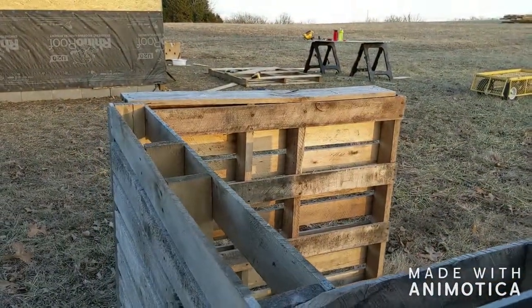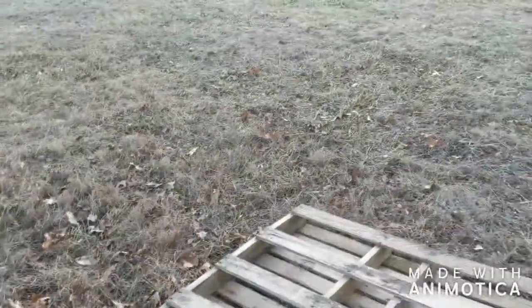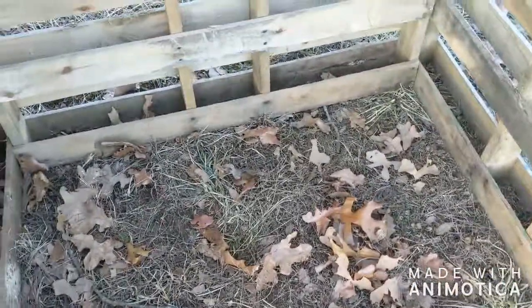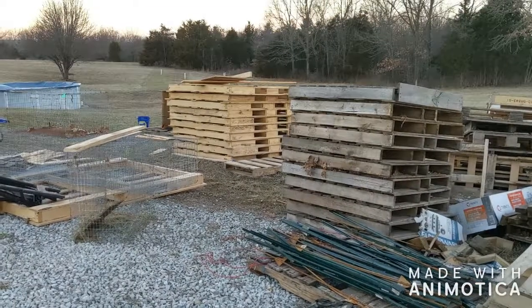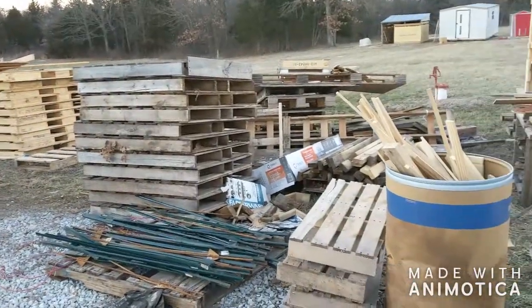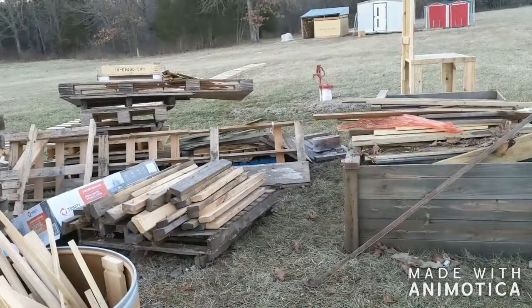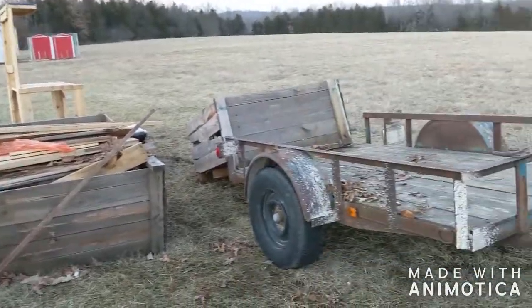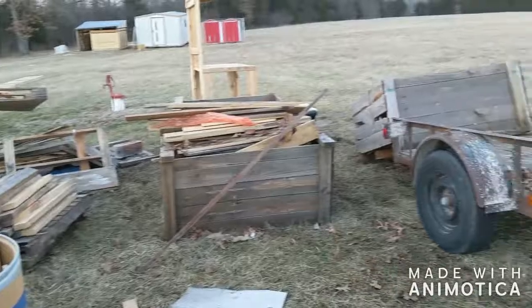Right now we're trying to build a composter because we need to clean out our chicken coops. All this is is five pallets — four so far — screwed together, and then we'll just stack stuff here and eventually we'll have dirt. We've been finding pallets and things for free, and now we're going to go pick up some bigger pallets tonight to hopefully get the rest of our animal stuff done. We've got to build our above-ground rabbit colony area tomorrow, so all of this wood will help us get that done.